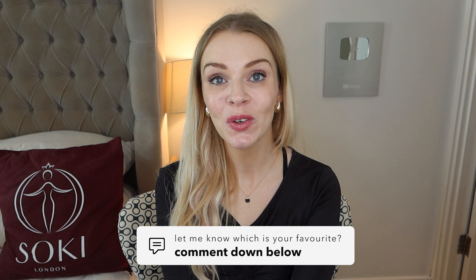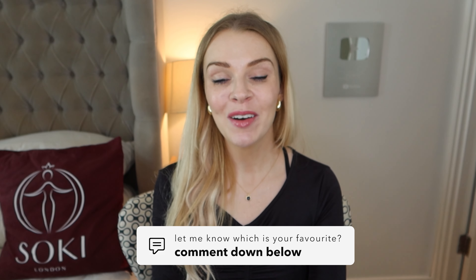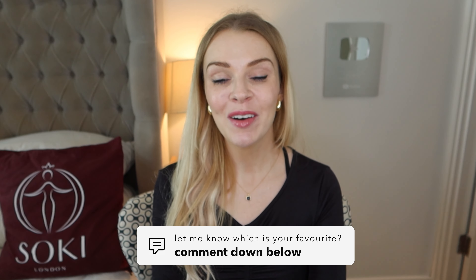Let me know what your favourite is from the current range or the discontinued ones — I do read all your comments. Thanks so much for watching as always and I'll see you in the next video.